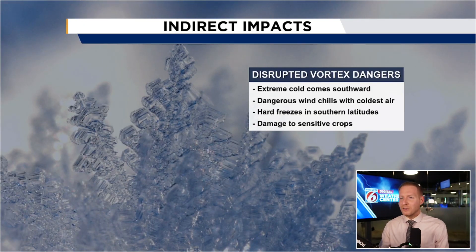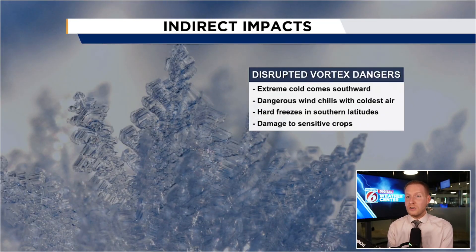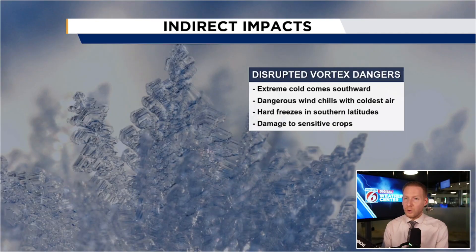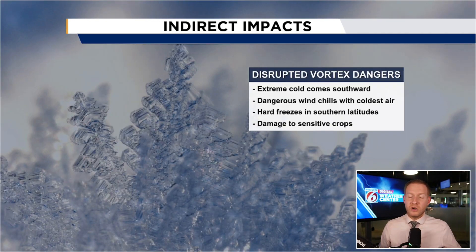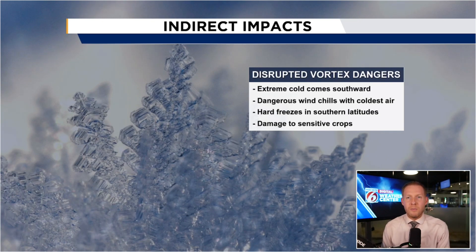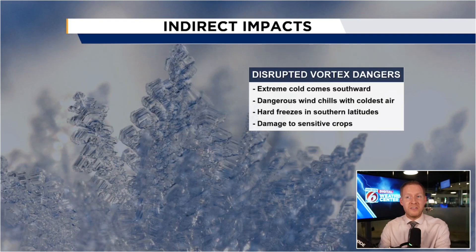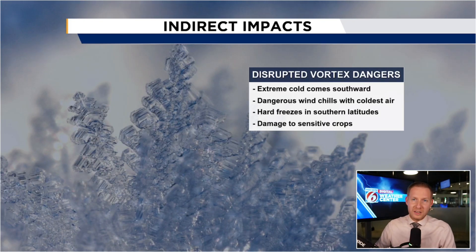So next time when you hear 'sudden stratospheric warming' or 'polar vortex,' it could mean some cold is on the way, but it's not a giant storm — it could help to create one. Just wanted to pass along what those buzzwords mean, as you're likely going to hear that a lot through the colder months in the northern hemisphere.